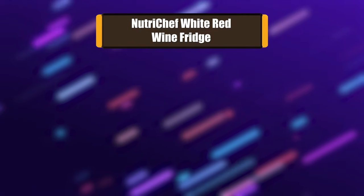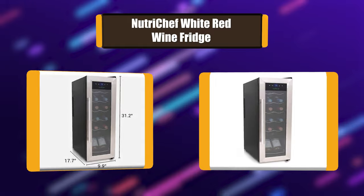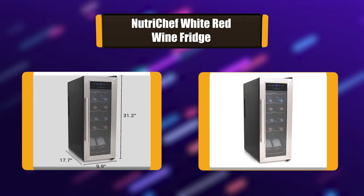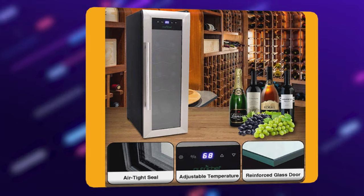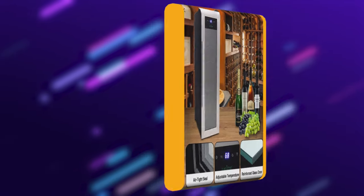Number 1: NutriChef White Red Wine Fridge. With its 12-bottle storage capacity, this wine cooler unit is perfect for chilling and storing 12 bottles of red or white wine. Equipped with accurate precision compressor cooling technology, adjustable temperature control, and integrated LED lights, it has a freestanding design for floor, table, or countertop placement.